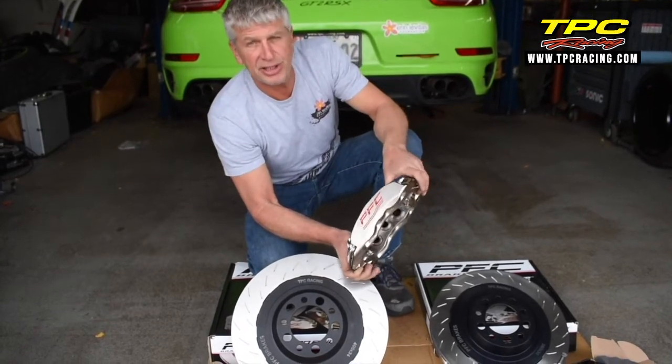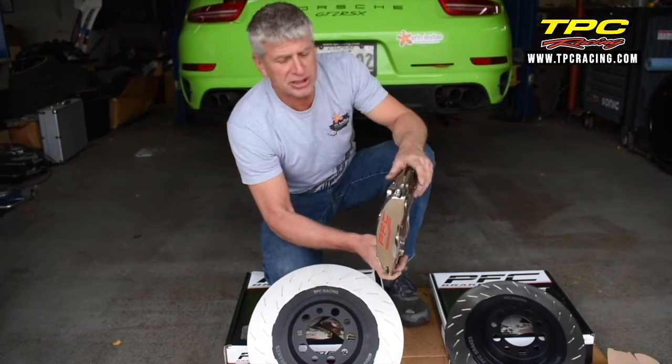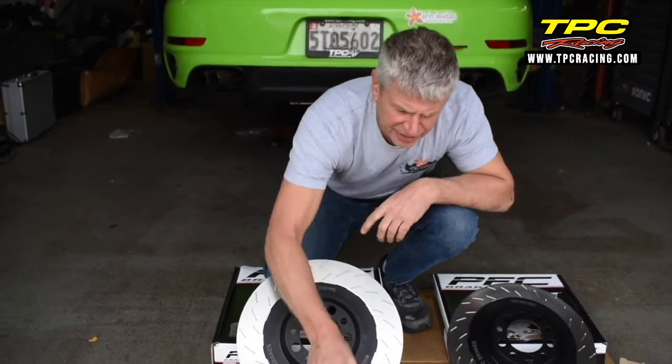The magic behind the GT3 is not only this engine, the suspension, the transmission, but it's really the marriage of the brakes to the chassis. And so we've captured that in this program.